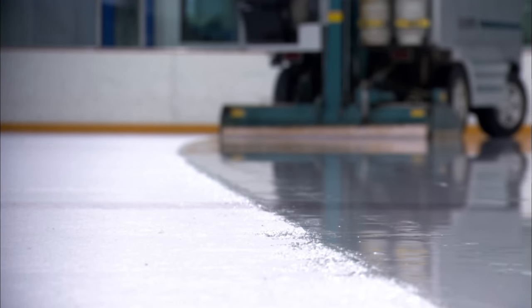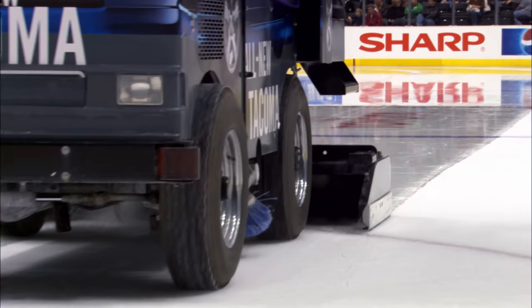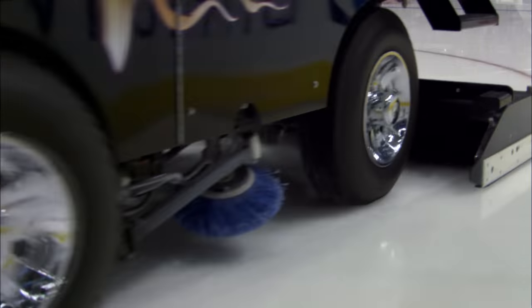But removing the ice is just the first step. Next, it cleans the surface, then sprays it with hot water. This loosens the ice so it forms a nice even layer when it refreezes. Hot water actually freezes faster than cool — if you put a hot glass of water and a cold glass in the freezer, the hot one freezes first. It's a trick that helps the ice resurfacing team when they're working against the clock. There are a lot of complicated theories, but no one really knows why.